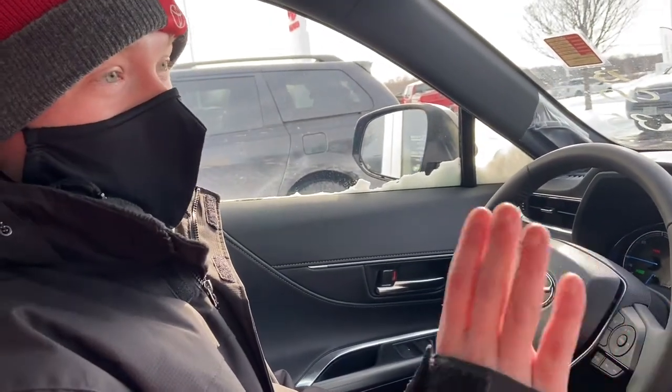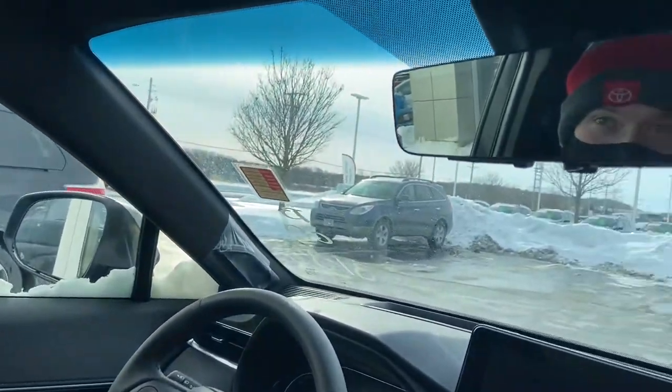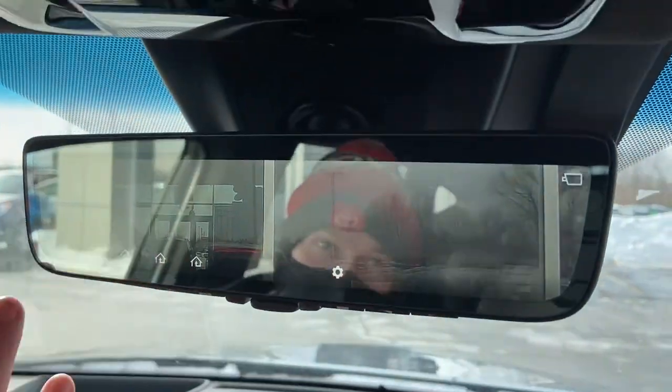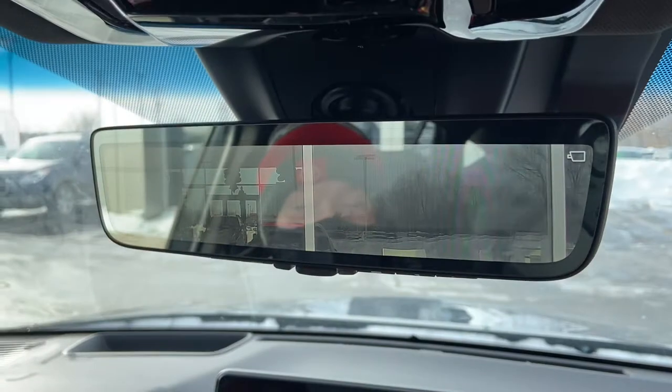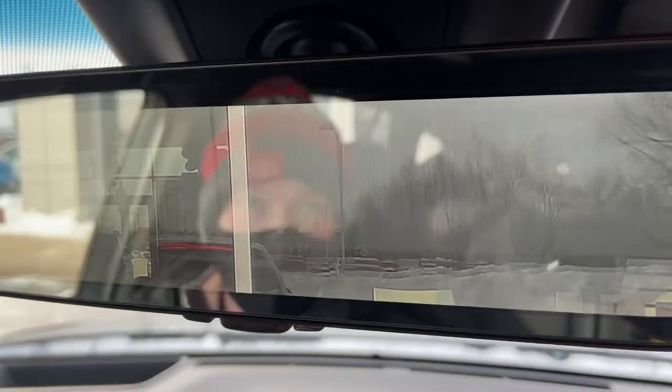Before we go, I'll show you a couple of the cool features that we won't mess around with while we're driving for safety reasons. First one being this rear view mirror — if you flip the lever, it'll actually electronically display from a camera back there what's behind you, acting as a rear view mirror, in case you had a dog or a bunch of cargo in the back that would block your view.